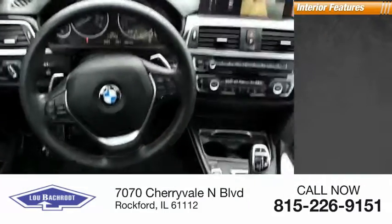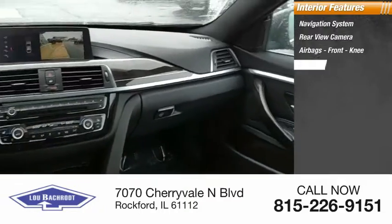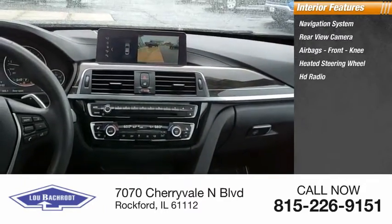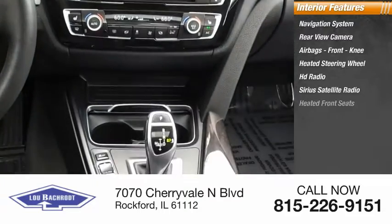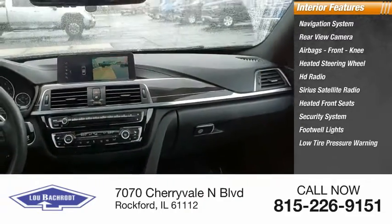Inside you'll find a navigation system, rear-view camera, airbags, front knee airbag, heated steering wheel, HD radio, Sirius satellite radio, heated front seats, security system, footwell lights, and low tire pressure warning.